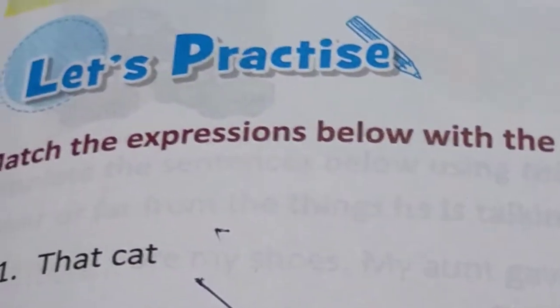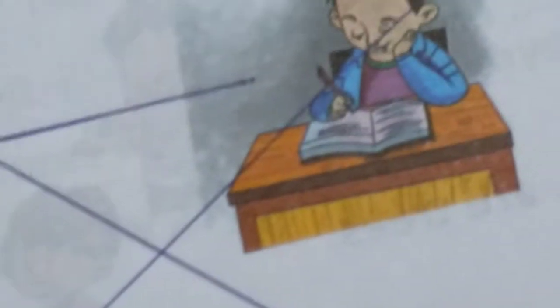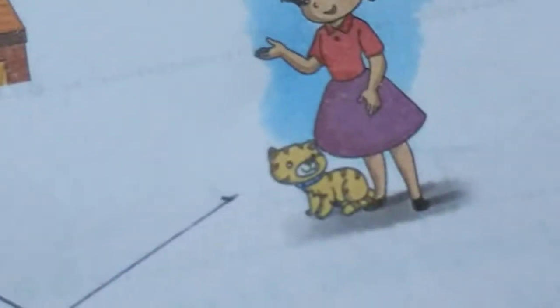This is a watermelon. That is a house. This is a parrot. That is a bicycle. So like this, we use 'this' and 'that'. Now you have to match things appropriately. That cat is farther away, so it is 'that cat'. This pencil is near, so it is 'this pencil'. That box is further away — 'that box'. This box is near to the girl — 'this box'. The cat is near the girl — 'this cat'. So you understand where we use 'this' and where we use 'that'.